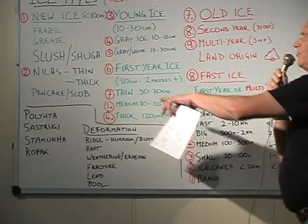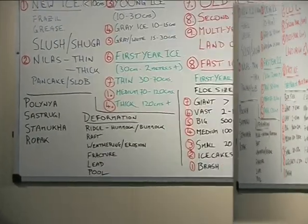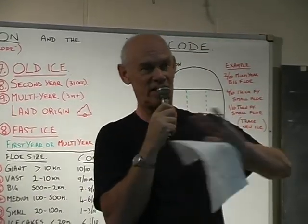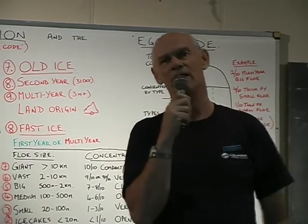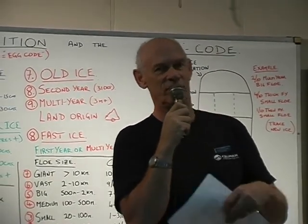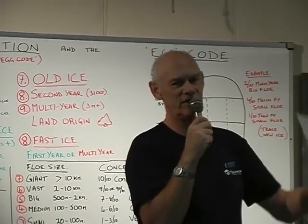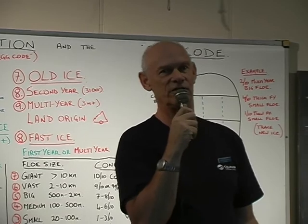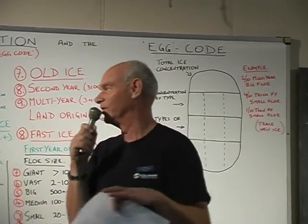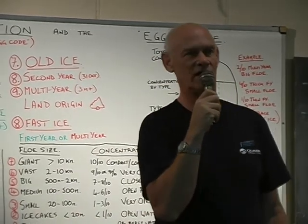By definition, first-year ice is 30 centimeters thick up to two meters plus. First-year ice cannot get to more than that — I'm talking about level ice forming without deformation. It cannot get to much more than about two meters because once it's formed on the surface and it gets snow on it and everything else, it now insulates the water beneath it, so it cannot get any thicker.